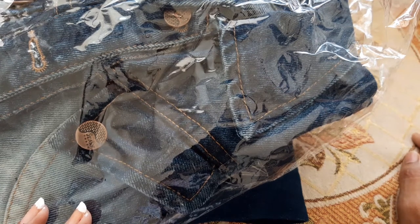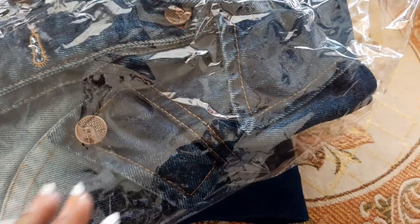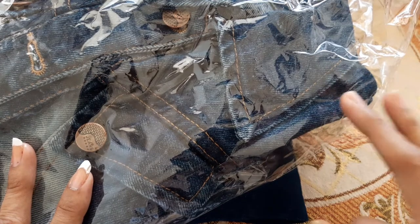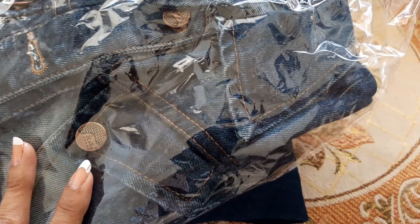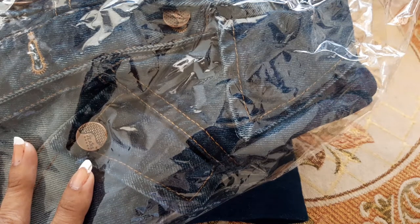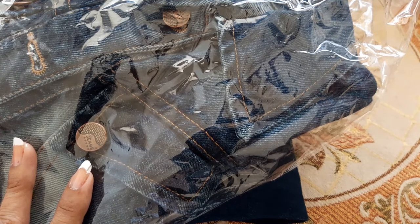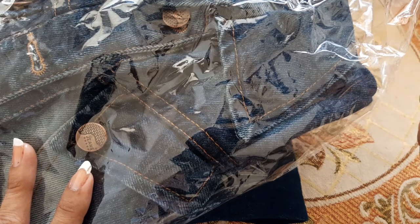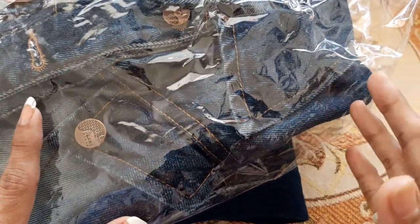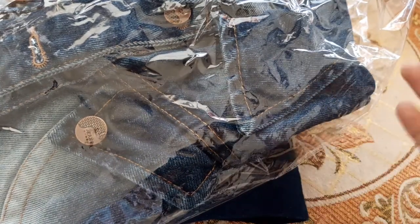Hi everyone, hope you all are doing great. Today I'm sharing a clothing haul from D-Mart. In D-Mart there is a clothing section separately. Where I reside we have a huge D-Mart, around three floors — on the second and third floor there is the clothing section. I went there before this lockdown, went to the denim section, and just got two items to see how the clothes perform in terms of durability and everything.